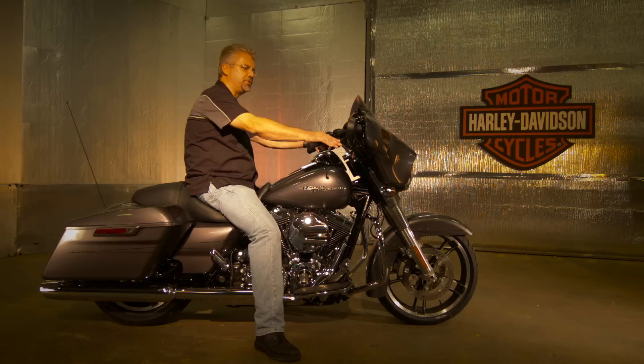The Street Glide S is part of the touring family. We also have a Road King, a standard Street Glide, an Ultra, and an Ultra Limited.